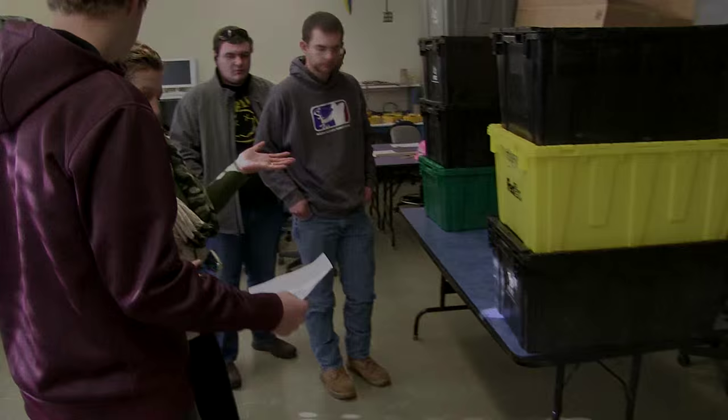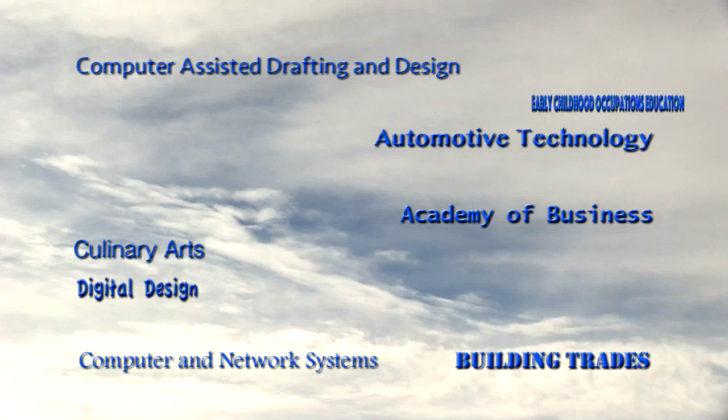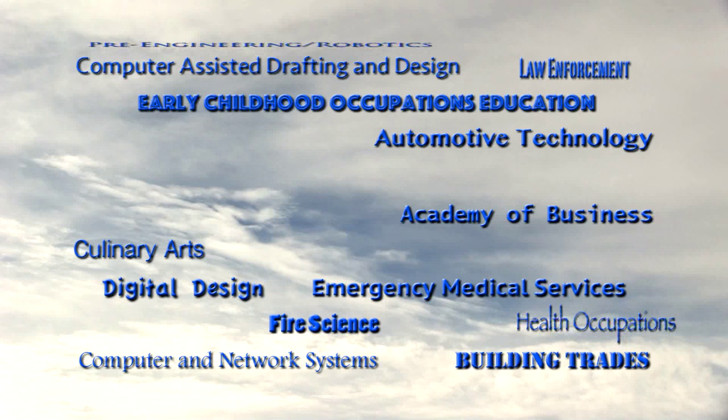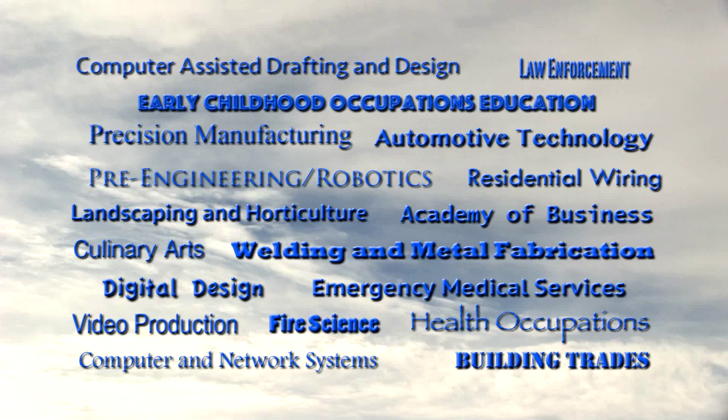SRTC offers skill training in 18 different program areas. Our programs are aligned with industry standards so that students are well prepared for academic success as well as future career placement.